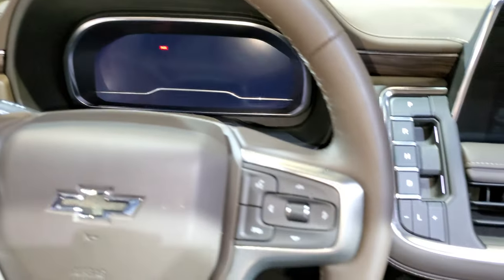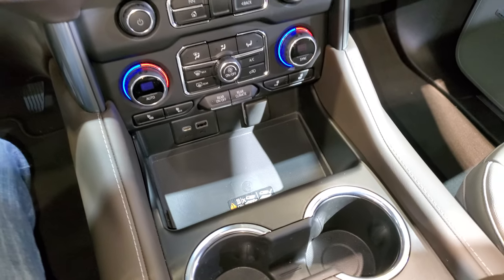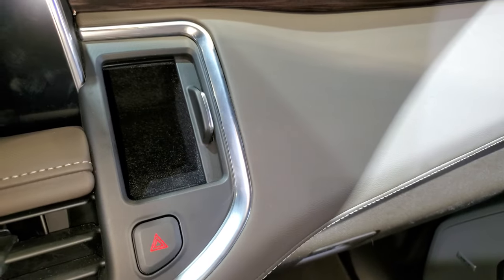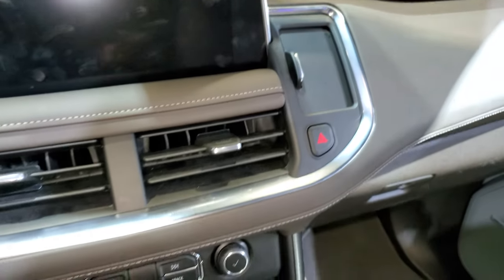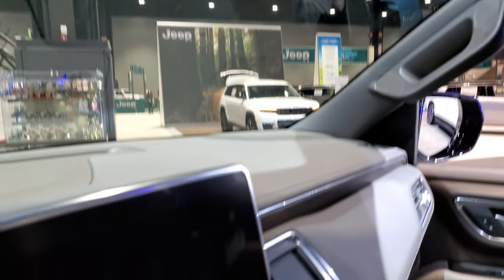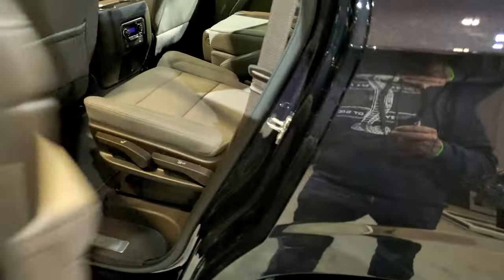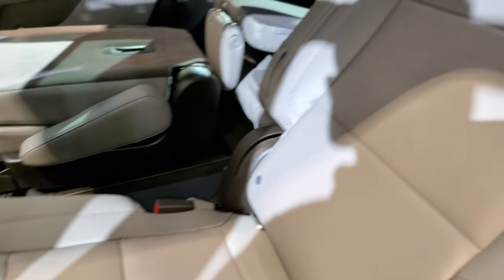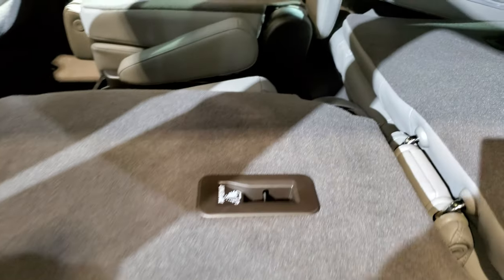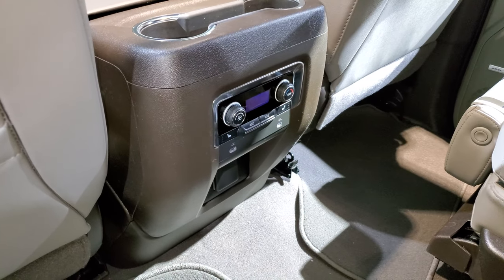Heated steering wheel. Has the big infotainment system now. Cell phone charge pad. Heated seats. Dual climate controls. Little storage compartment in there. Up here you get OnStar and SOS. That's the front seats — still has the Bose sound system. This one has the second row quad seating. The second row seats are heated. You can see they do recline pretty nice, and they go down nice and flat with the third row, so when you have to haul extra stuff, that's pretty sweet. There are your heated seat buttons and rear air buttons.